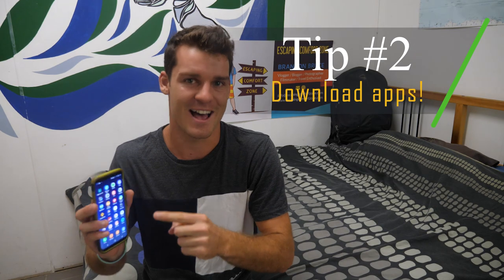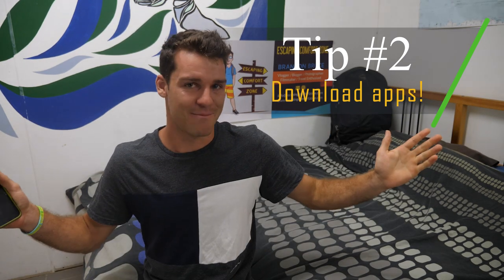Tip number two: you need to download these apps. I love apps - I don't think I could live without my travel apps, they just make life so much easier. There's an app for everything these days, and specifically for New Zealand there are some great ones. My number one recommended app for New Zealand is Campermate - download it now.